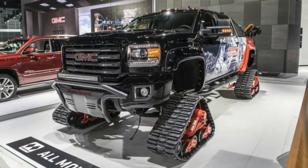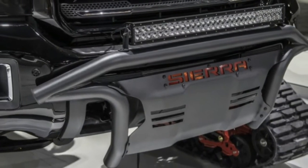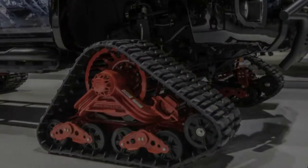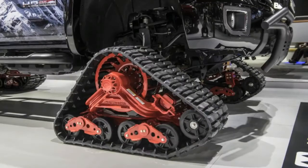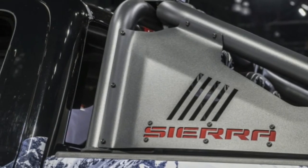That and the 910 lb-ft of torque from the 6.6L Duramax Turbo Diesel V8. The all-mountain concept is set to debut this week in Vail, Colorado, home to ski slopes, log cabins, and nearly year-round snowpack. The truck is based off a standard GMC Sierra 2500 HD.